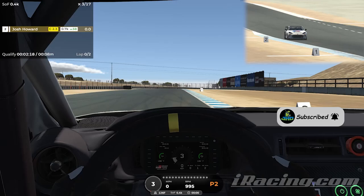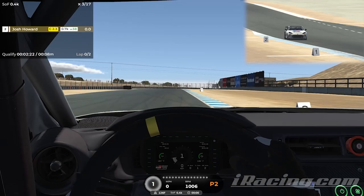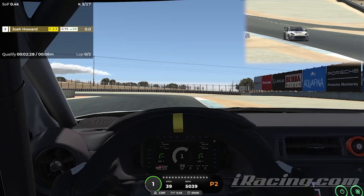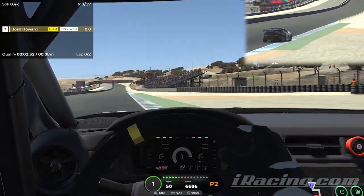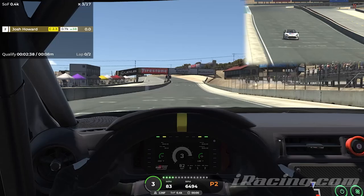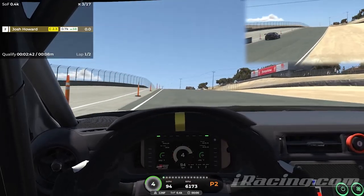So we got some Laguna Seca qualifying in the Toyota GR86. First time actually ever driving this car, so let's see how this goes. Let's get into qualifying here and see where we can end up. If we can get into the top row, I'll be happy with that and I'll probably start on the grid. If I'm not one of the first two cars, then I'll probably start in the pits.